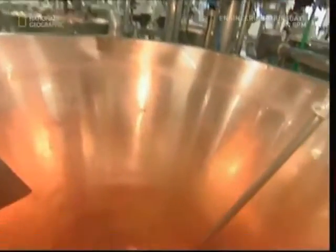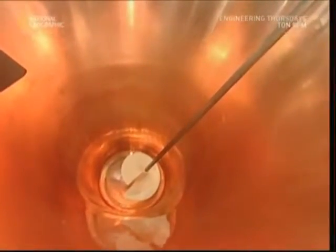Parmesan does start with cows, but it's only their milk we want. This dairy in Mantova, Italy uses half a ton of milk for each block of cheese.